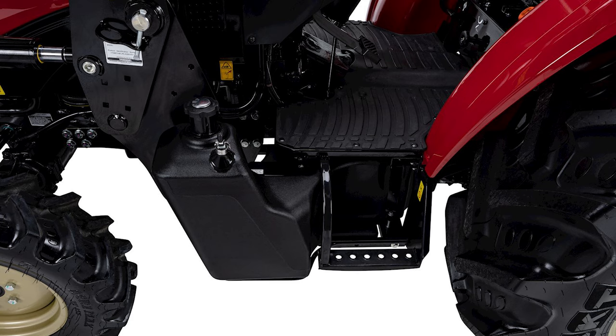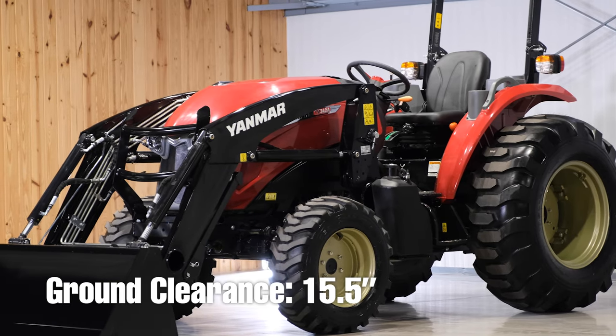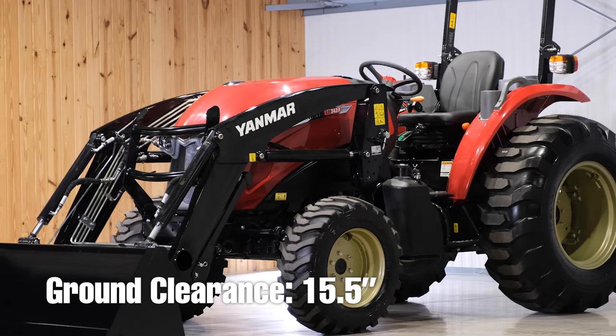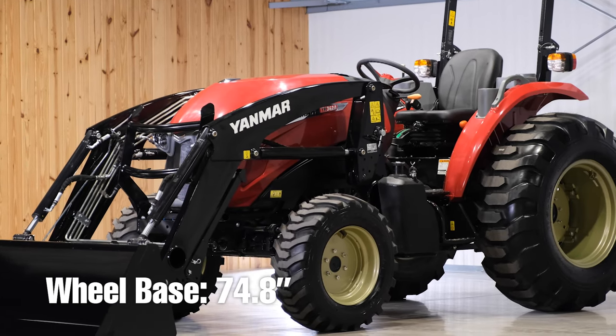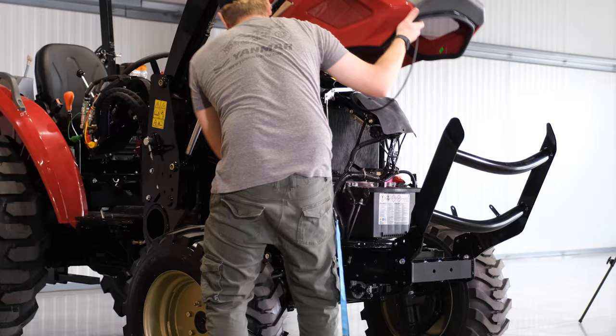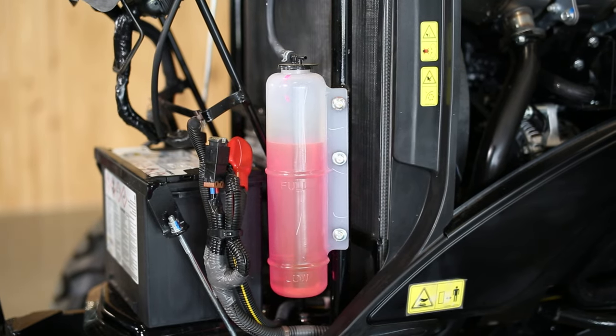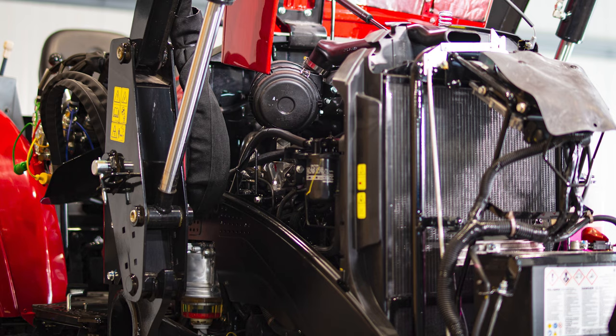The YM342A has a ground clearance of 15.5 inches, a wheelbase of 74.8 inches, and a turning radius of 138 inches. The hood opens fully out of the way, and all major filters and fluids are easy to access, replace, or fill up.